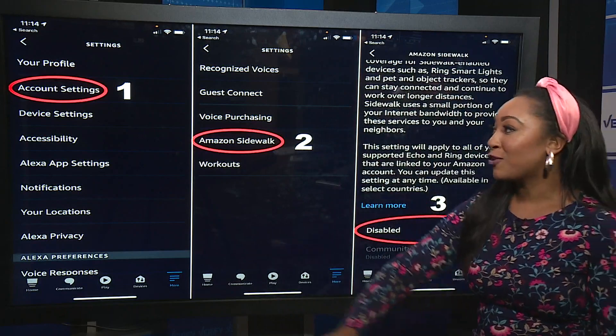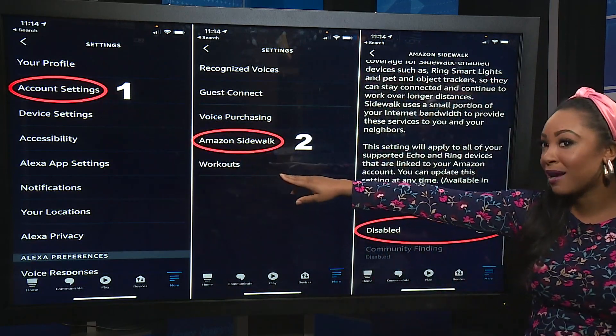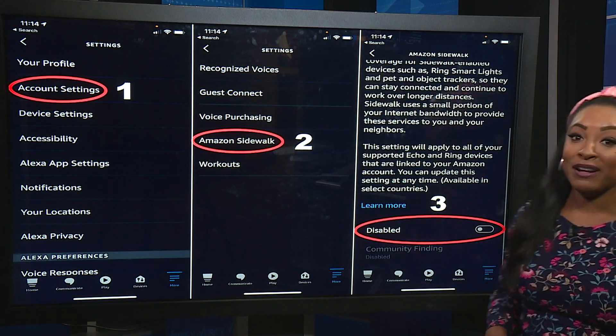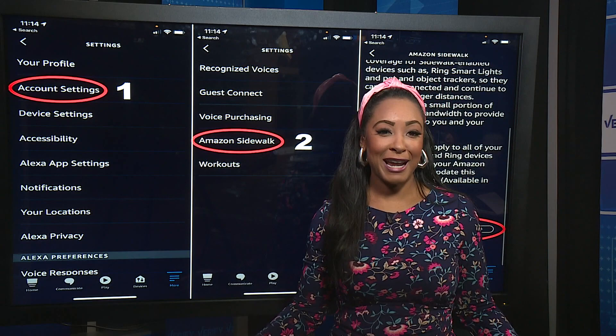If you're not interested, you can opt out. Just go to the settings, look for the account settings, go to Amazon Sidewalk — you'll see that option today — and just disable it. Opt out if you're not interested.